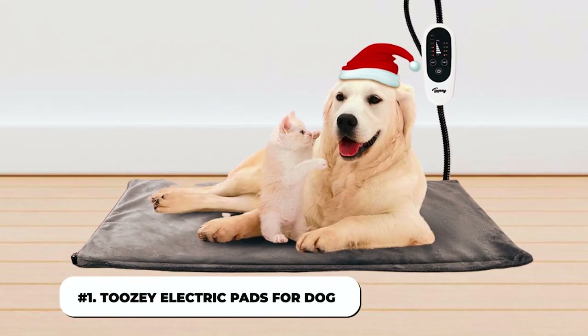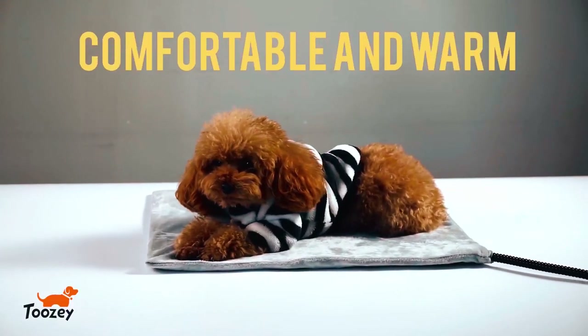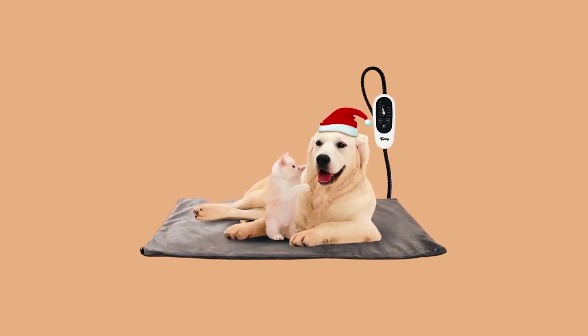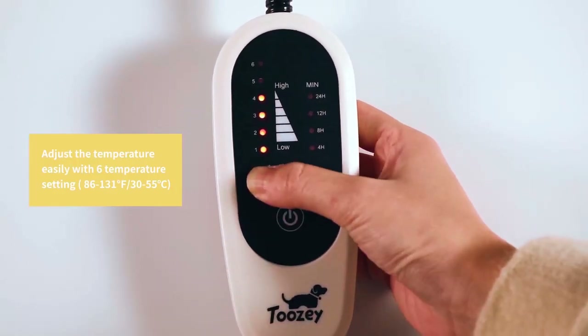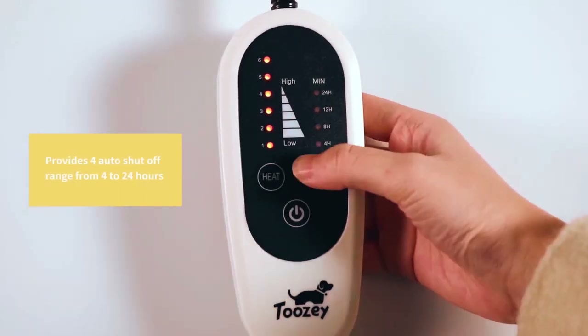1. 2Z Electric Pads for Dogs. The 2Z Electric Pads for Dogs is a large dog heating pad that has gathered a lot of rave reviews on Amazon. It is clear why people love it so much. The ultra-soft cover, delicate protective sensors, and six temperature settings controlled by an LED controller are just a few of its impressive features.